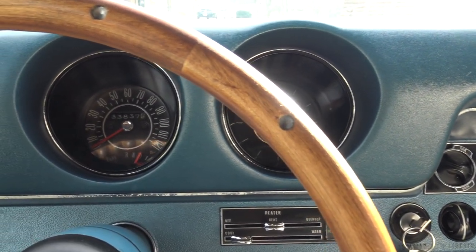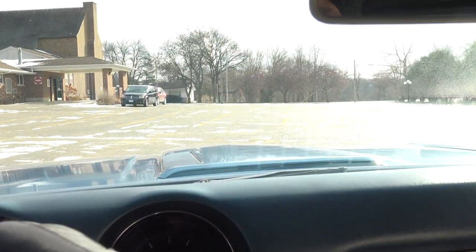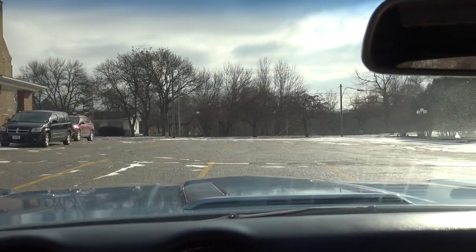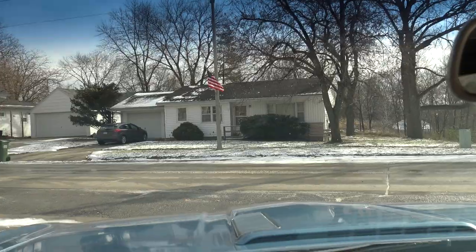Just listen to how nice this thing idles down. It's got 33,837 miles on the odometer — I'm pretty sure it's 133,000. Like I said, it's a 350 Rocket two-barrel, but a lot of power and just a great running engine.